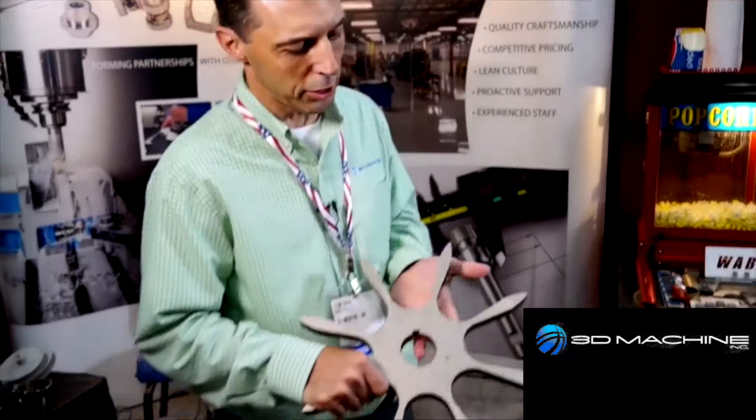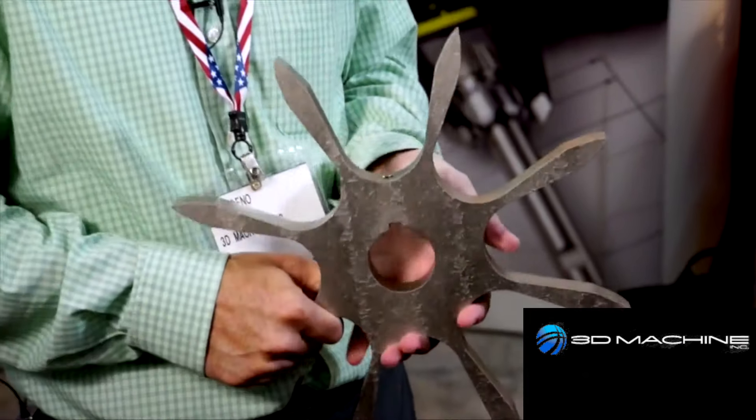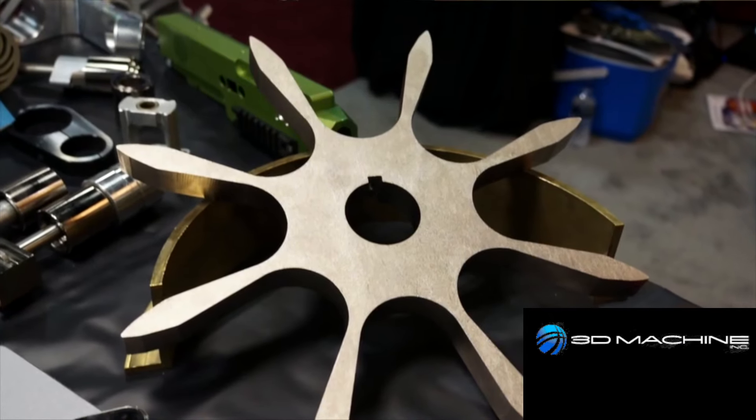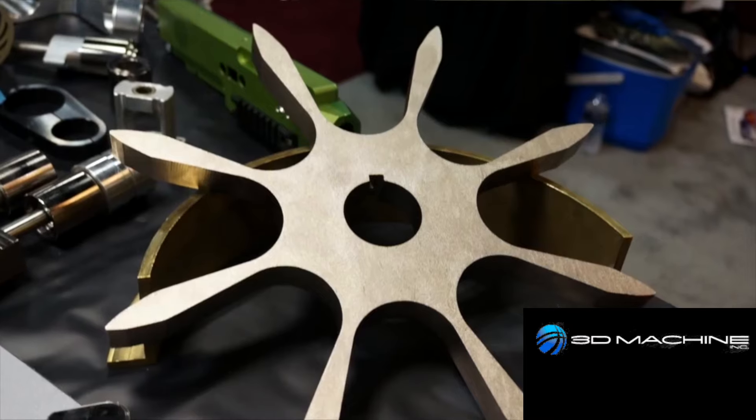This is a part — a customer came to us; they make large commercial-type filters. They let us know what type of pleat size they wanted, we designed it and put it in motion on CAD so they could see the clearances. This was all water jet except for the one tapped hole in the end. We provide all the design work, get all the clearances for them, and then this actually makes the pleats for the paper filters.